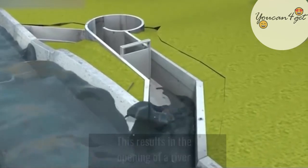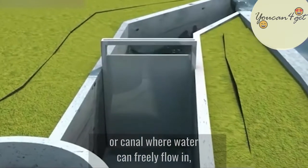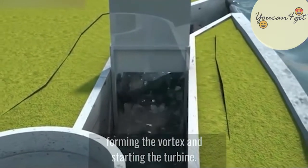The excavation is filled back into place, resulting in the opening of a river or canal where water can freely flow in, forming the vortex and starting the turbine.